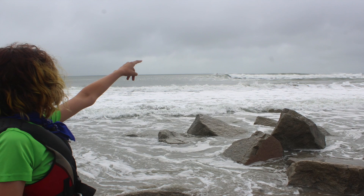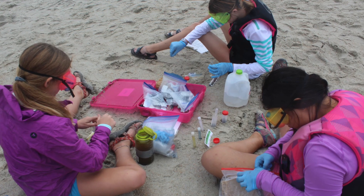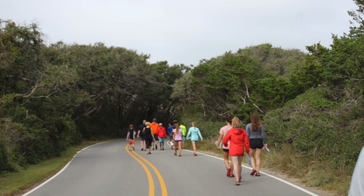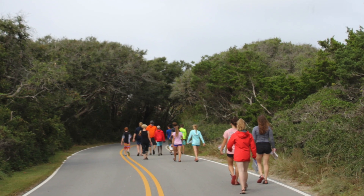After we were finished with the site study, the teachers decided that since it was a yellow flag, we should stay away from the water for a bit. So we hiked down to the salt marsh to take qualitative observations.